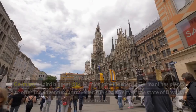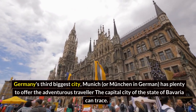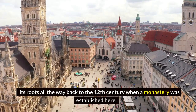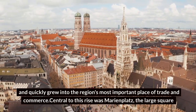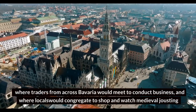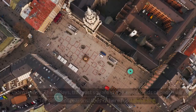Munich's Marienplatz. Germany's third-biggest city, Munich — or München in German — has plenty to offer the adventurous traveler. The capital city of the state of Bavaria can trace its roots all the way back to the 12th century, when a monastery was established here and quickly grew into the region's most important place of trade and commerce. Central to this rise was Marienplatz, the large square where traders from across Bavaria would meet to conduct business.